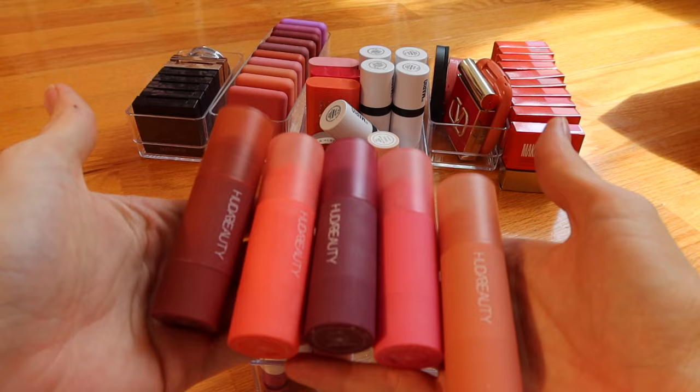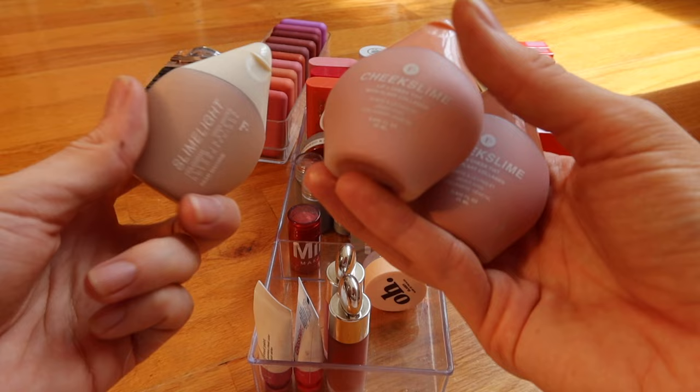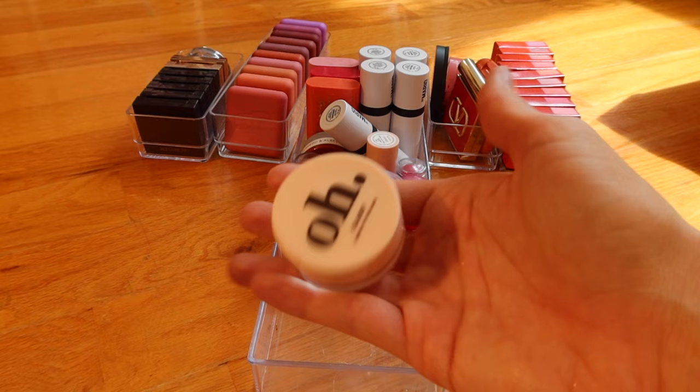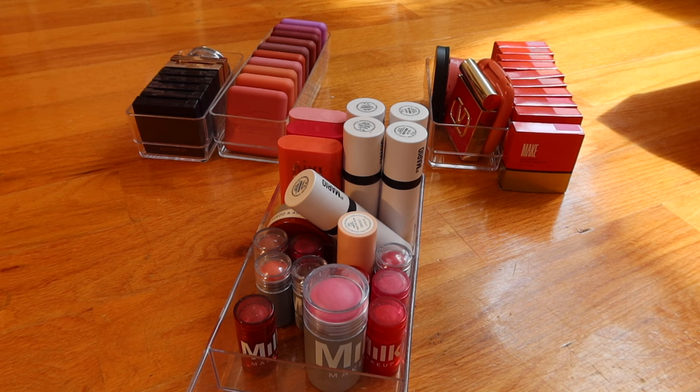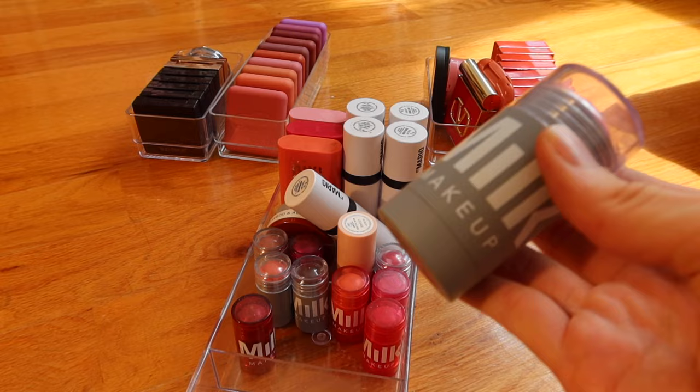Keeping this Kaja Beauty heart stampy blush — it makes me so happy. Sadly I think I'm going to move on from the Huda Beauty stick blushes — I just don't reach for them very often. Keeping just two of the cheek slime ones. Keeping my Rare Beauty blushes — love them. This clear blush that changes color is kind of fun so I have to keep it. This is going to be really sad but I have to face the fact that Milk Makeup blushes just don't work for me — I cannot tell you how many times I've tried.